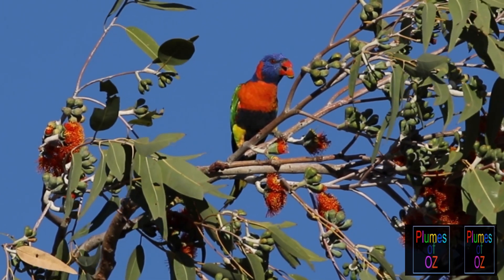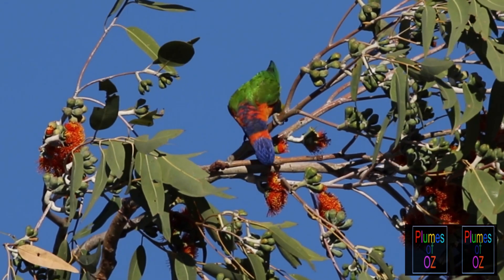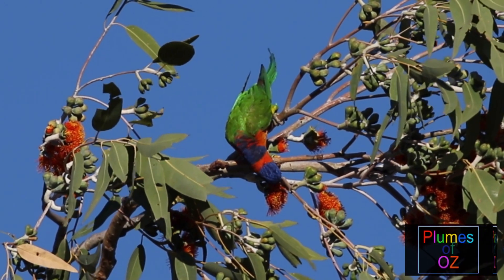The similarities between a red-collared and the rainbow are marked — once it was considered a subspecies but now it is a separate species.